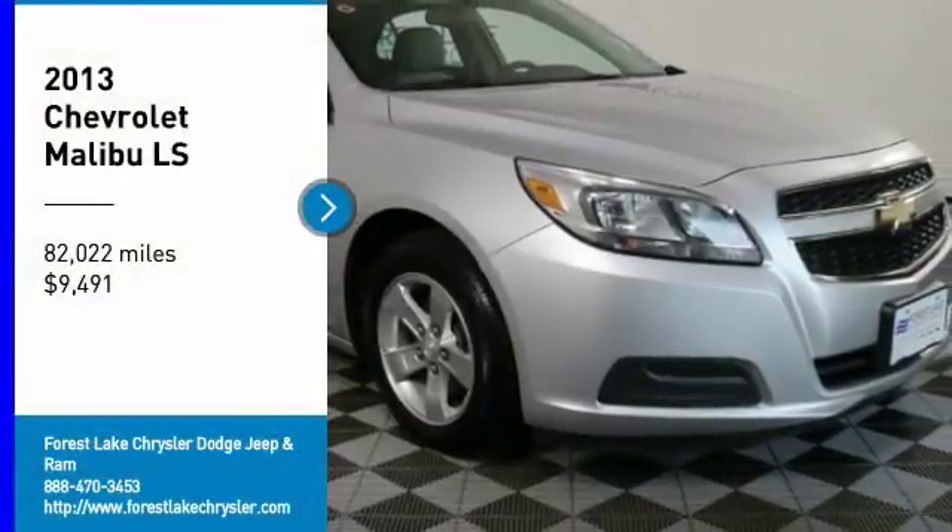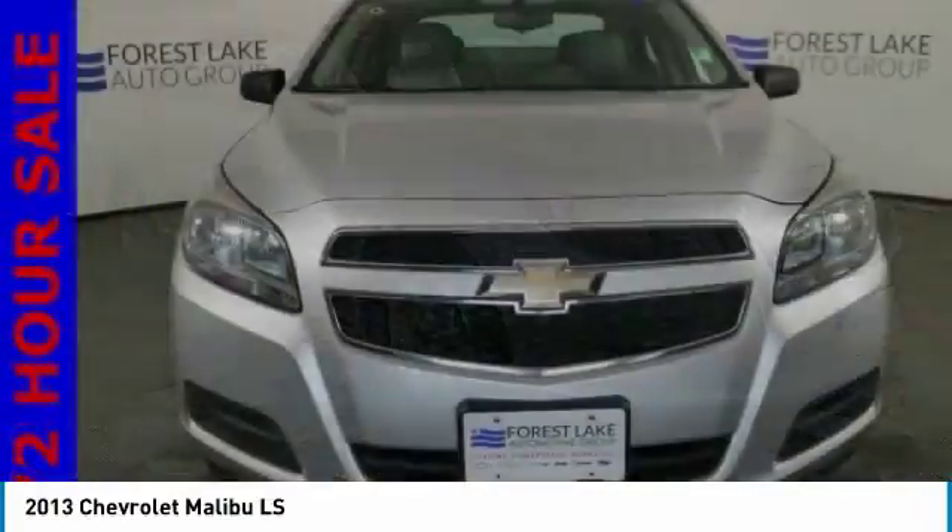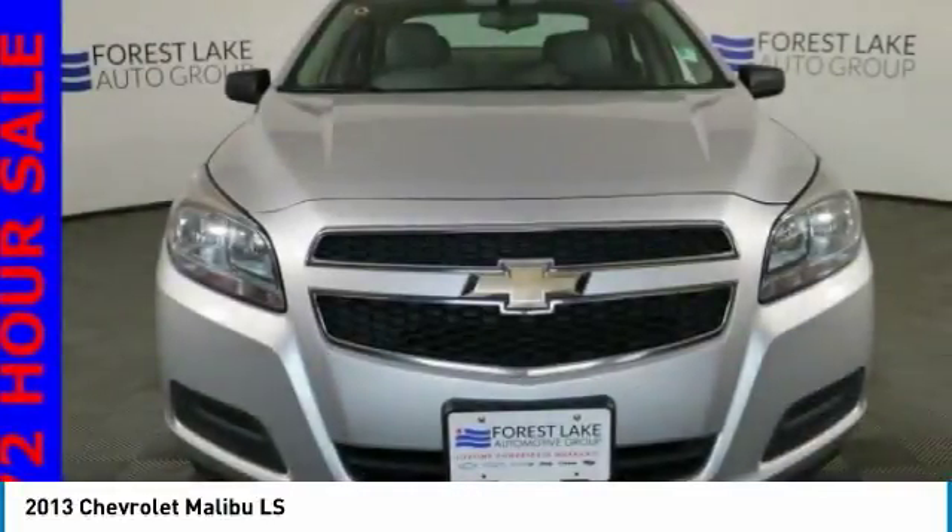We are pleased to show you the 2013 Malibu. A combination of performance and fuel economy, the Malibu is a great commuting car and is priced below $10,000. This vehicle has less than 85,000 miles.